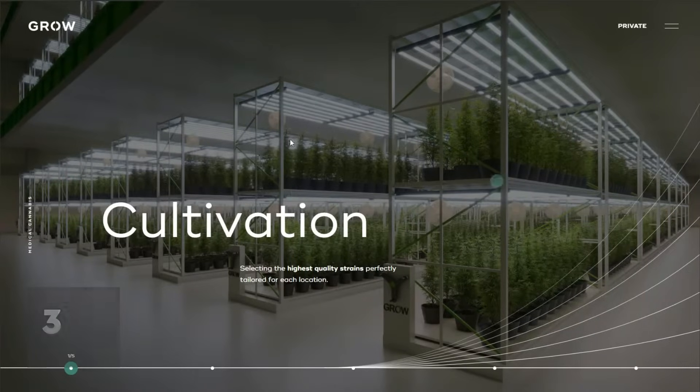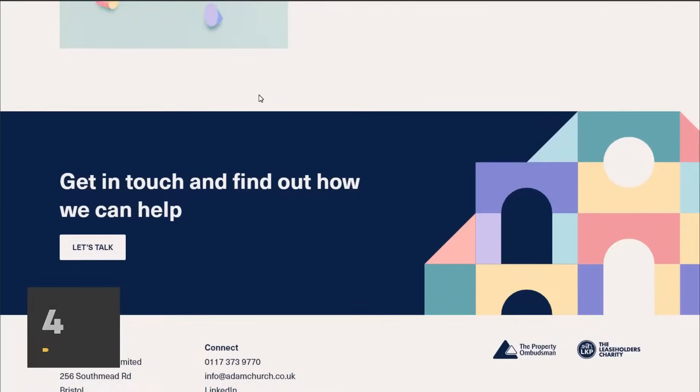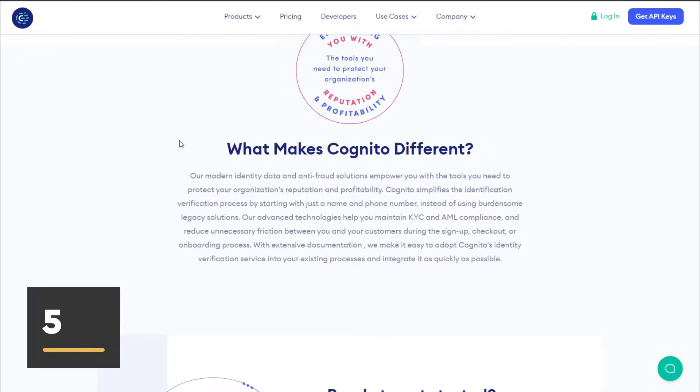Why are you trying to make me work by having to click to see the navigation? If the navigation can fit on one screen, put it on the screen. Don't add an extra step for the user just to make the website more minimal. If you have a contact button call to action at the bottom of your homepage, just put the contact form on the page instead of adding an extra step for the user.